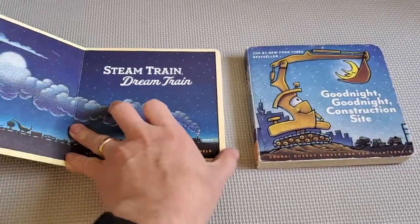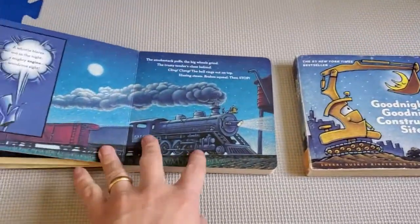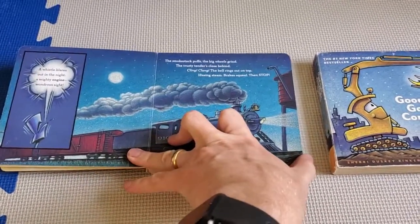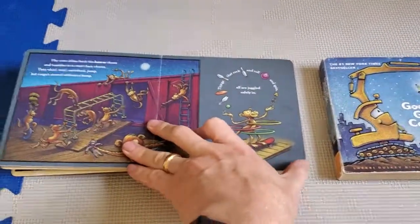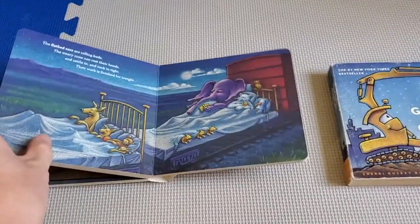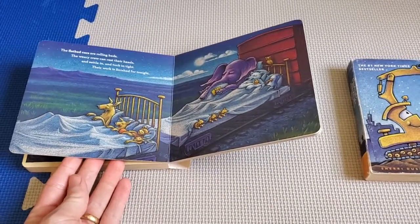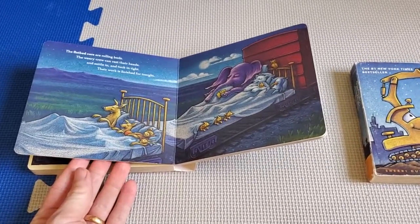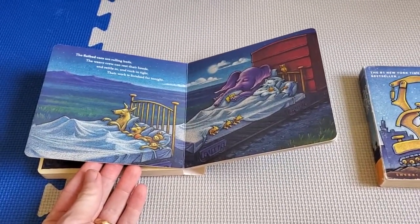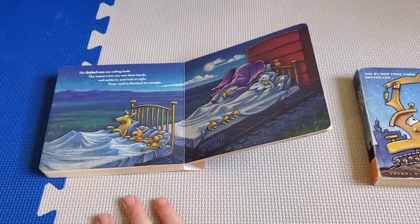They walk through, for Steam Train Dream Train, different cars on the train and different things that the animals on those cars are doing. You actually learn a lot as a parent about train cars doing this. It's not basic things — you get into the auto rack and the flatbed cars, and the difference between a well car and a flatbed car.